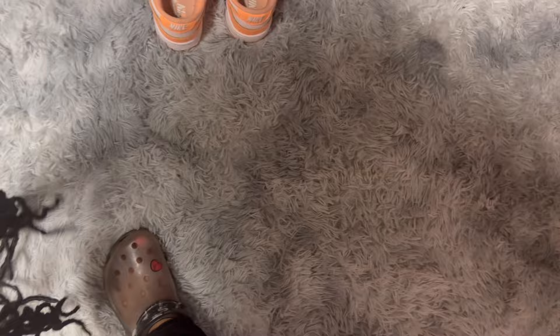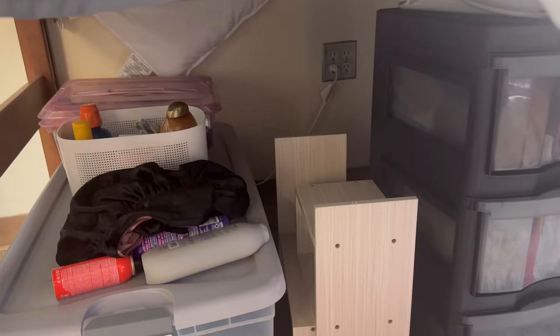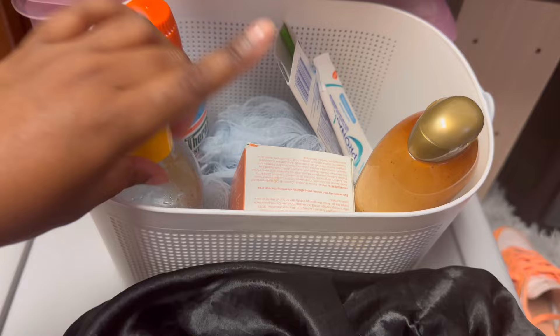I do have a headboard but honestly I didn't really need one because I don't use it. Now I'm going under the bed. Under my bed is not that clean, okay, but I'm gonna show y'all everything because this is a dorm tour. Under the bed I have a tote, a shower caddy, and more. Right here I have a desk organizer that was on my desk but I took it down.